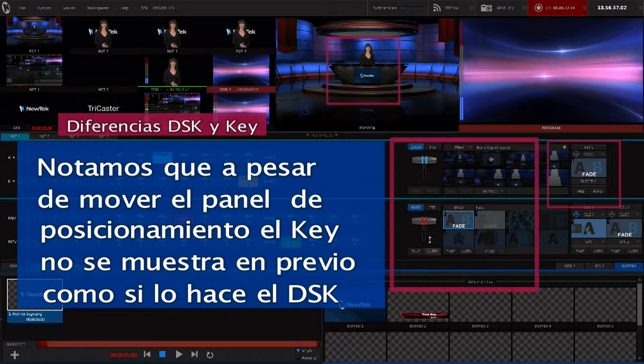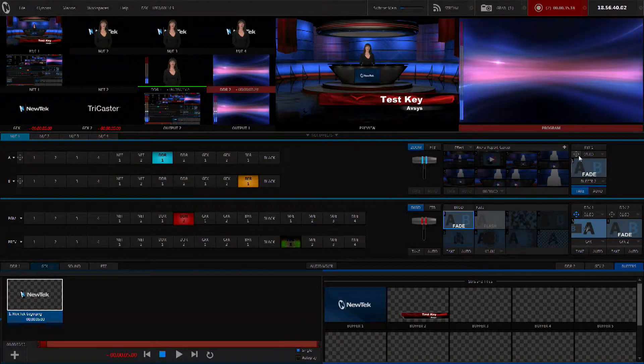So for a production system that's portable, affordable, and easy to use, it's NewTek TriCaster.